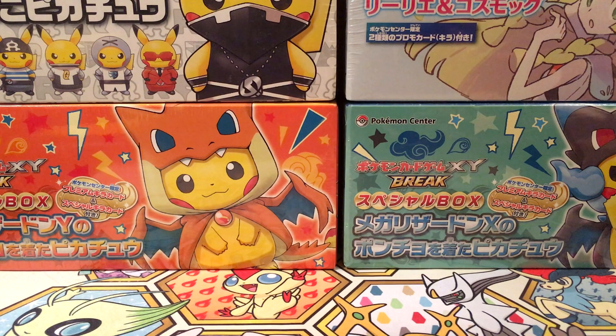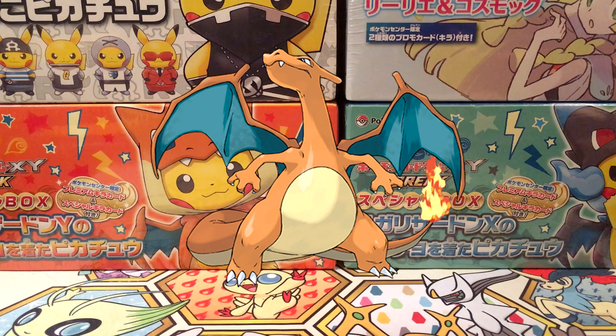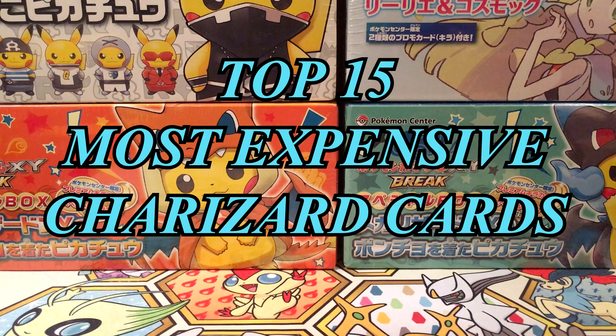Back in 1998 when Pokemon first came out, Pikachu has always been painted as the mascot for Pokemon. But that hasn't been the case for the Pokemon TCG. Charizard has absolutely dominated in terms of collectability. In today's video, we are going to take a look at the top 15 most expensive Charizard cards. Please note, these are only for the English cards that have been released.